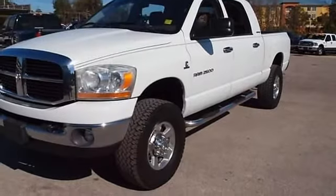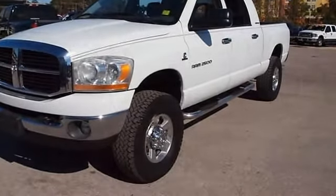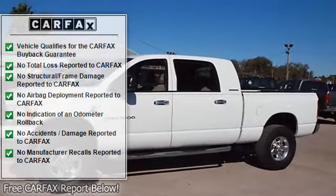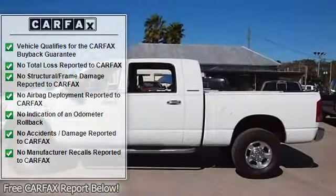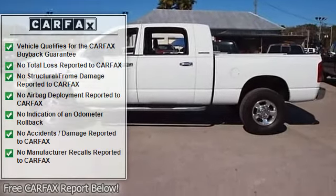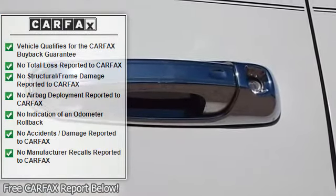Riding on a nice set of 35-inch Pro Comps, power seating, UWS nerf bars, CD player, wood grain interior trim, keyless entry, alarm, bed liner, towing package, power windows, and power mirrors and power door locks.